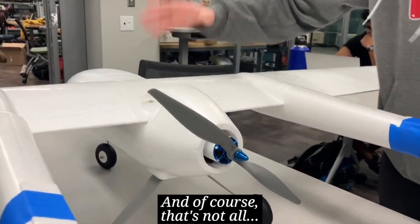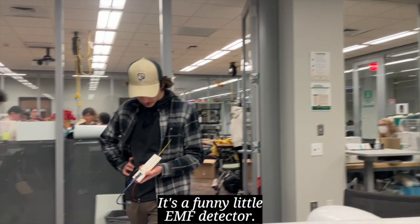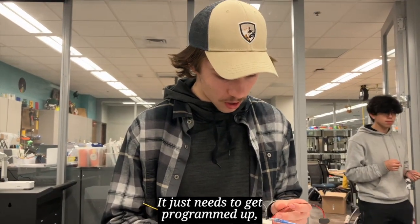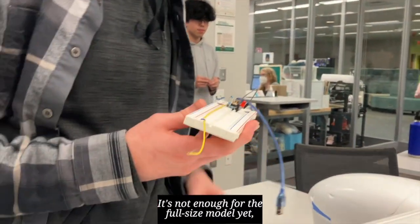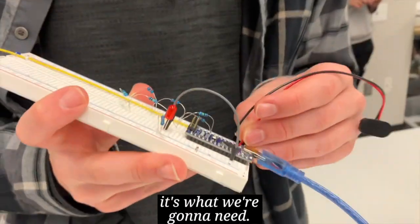And that's not all — I made this fun little rated EMF detector. It isn't pretty but it works. It just needs to get programmed up. It'll hook up to a nine-volt battery, which is super lightweight, and it'll melt right into the plane. It's not enough for the full-size model yet, but when it comes to testing our search algorithms, it's exactly what we're going to need.